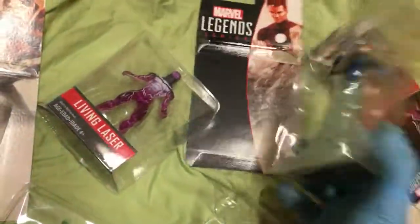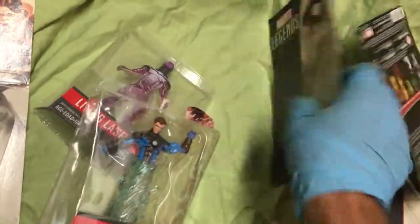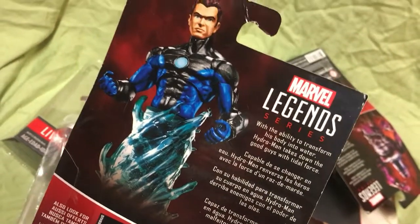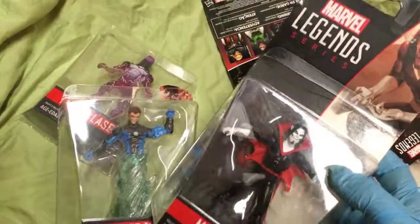And then before those two-packs, last year they did those comic two-packs — those had some decent figures. With his ability to transform his body into water, Hydro-Man takes down the good guys with tidal force. So he's basically Sandman but with water.